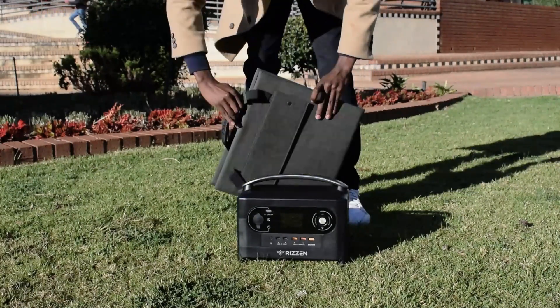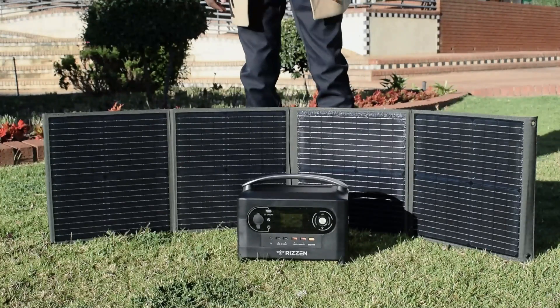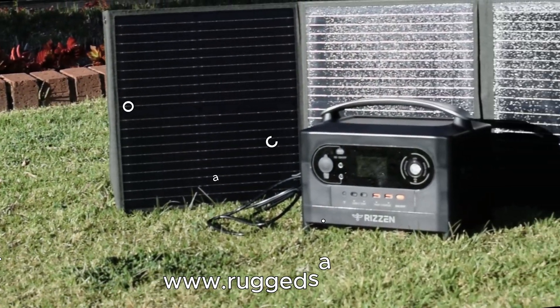Then when we step outside, we can charge the device through solar panels, which will be separately available on our website at www.ruggetsa.co.za.